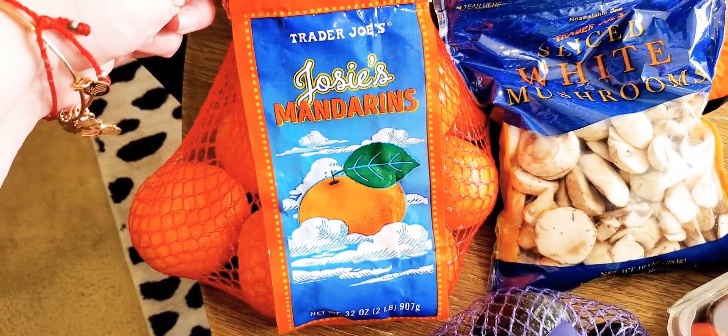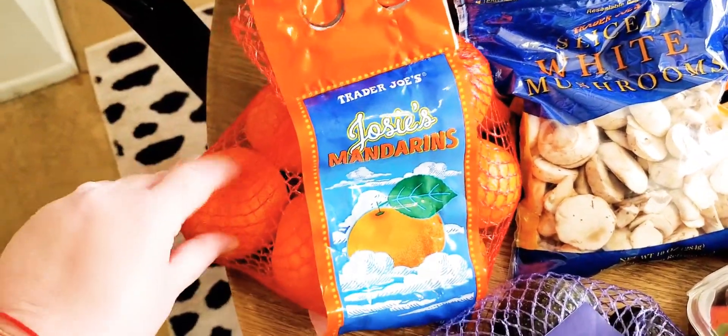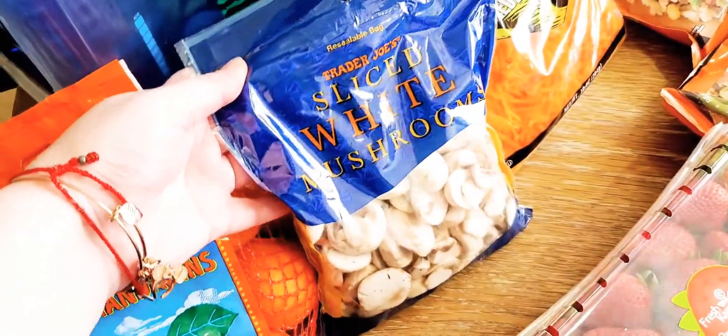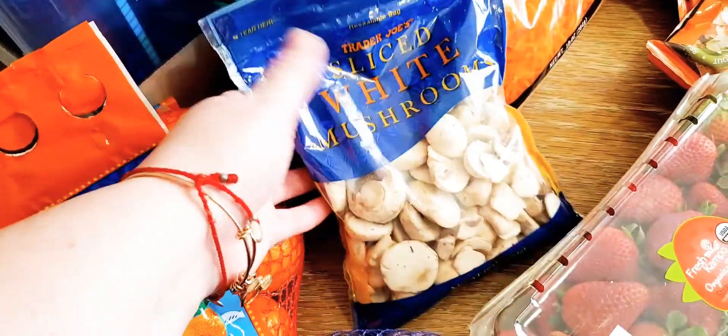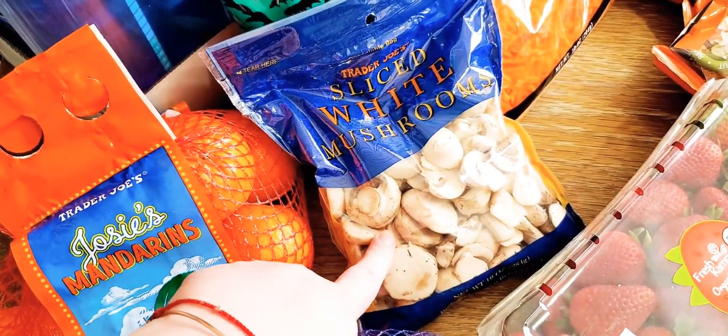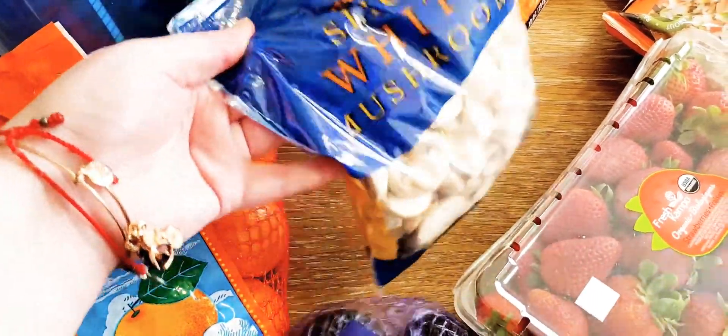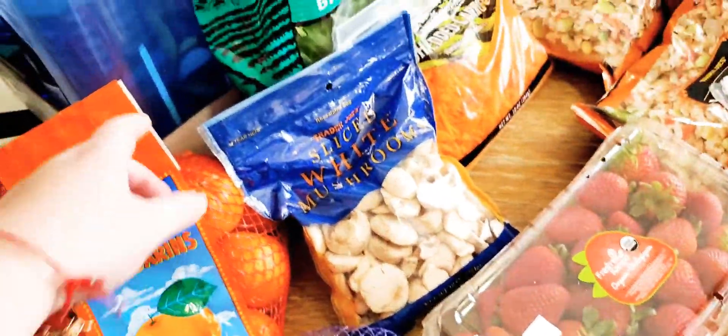We got Trader Joe's Josie's mandarin oranges — these are $3.99. My kids love to snack on those. Sliced white mushrooms — I like to have mushrooms on hand for dinners and such. These are about $2.49, and they come in a handy little resealable pouch.